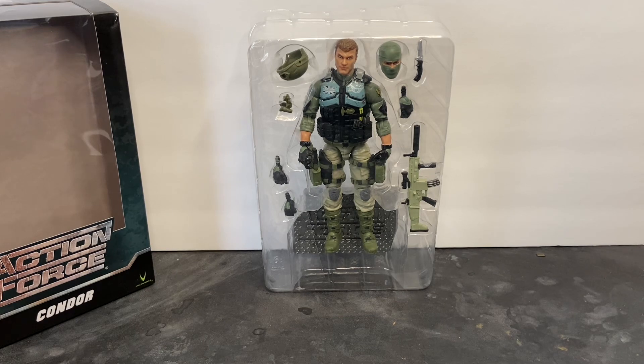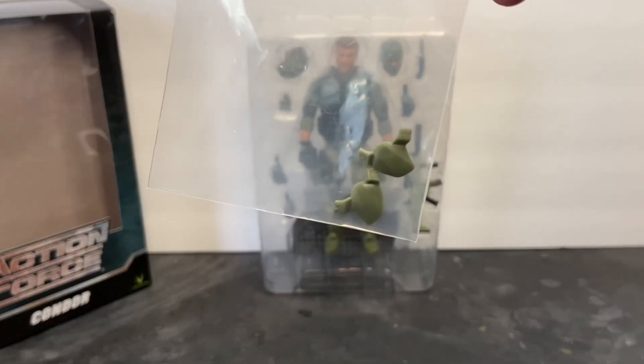If you watched my product review, you remember that I stated that Condor's bump helmet did not include both of the ear pieces for each side. As a matter of fact, it included two for the right side and not one for the left. And today, I received in the mail, unexpectedly, this.